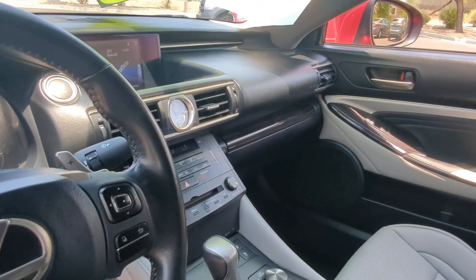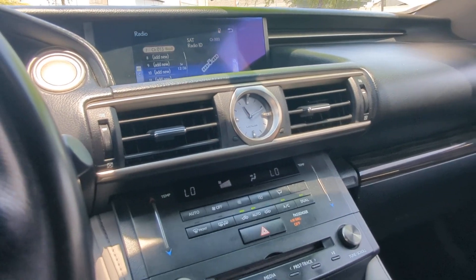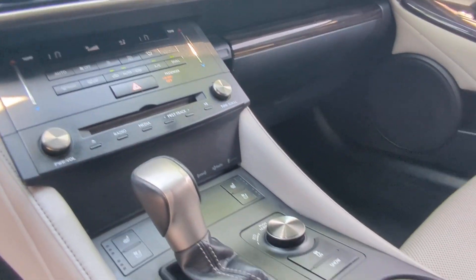Be excited about the drive when you're at the wheel of this exquisite RC. Come in for a road test. Our team will make it the best part of your day.